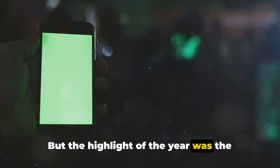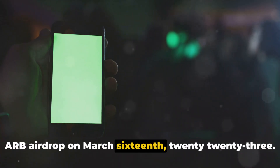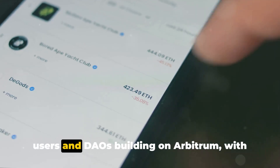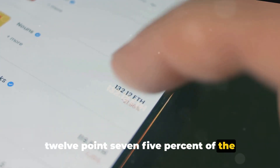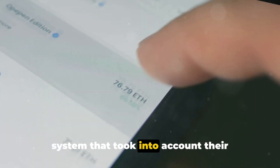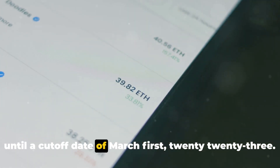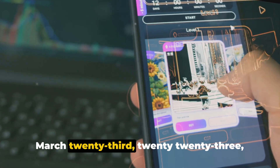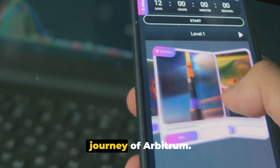The highlight of the year was the announcement of their highly anticipated ARB airdrop on March 16, 2023. The ARB token was airdropped to early users and DAOs building on Arbitrum, with 12.75% of the total supply to be distributed. Recipients were rewarded based on a point system that took into account their interaction with the Arbitrum network until a cut-off date of March 1, 2023. This token generation event took place on March 23, 2023, and marked a significant milestone in the journey of Arbitrum.